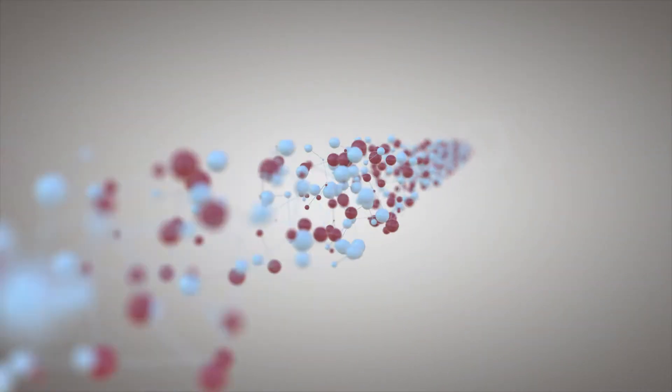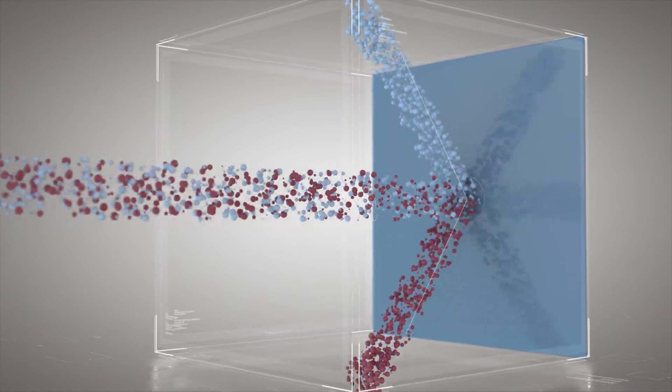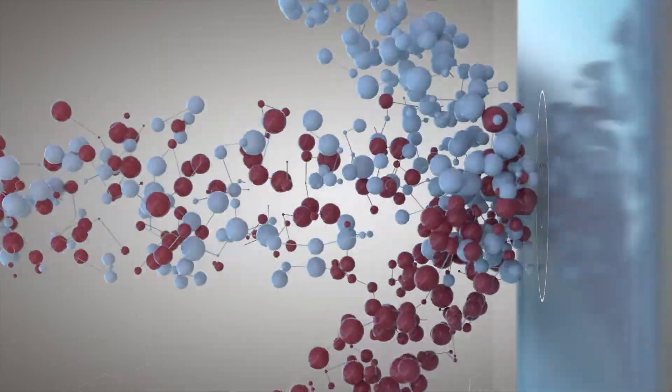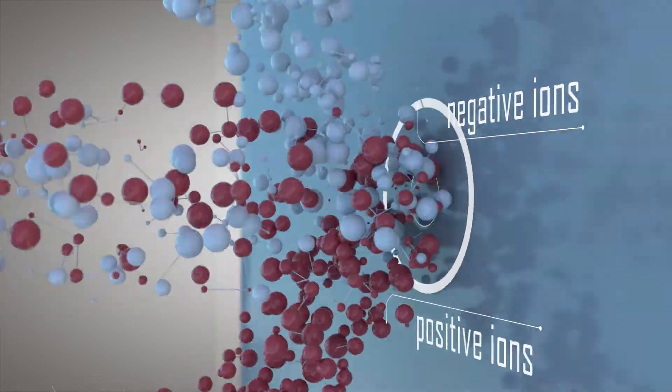By injecting cesium vapor into the source, it covers all of the area of the source. On this cesiated surface, we can make the neutrals turn into negative ions and then extract them out.